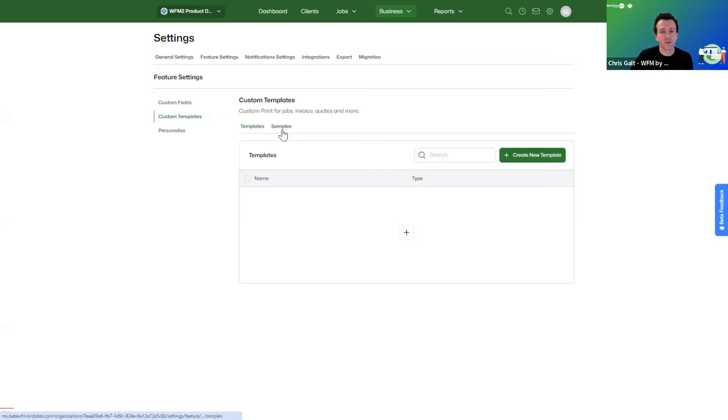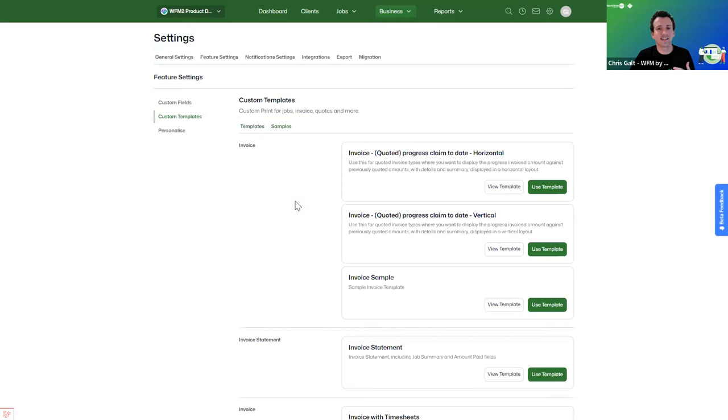On custom templates, we've pulled across all the sample Word documents from the current product. You can download, modify, and tweak them with different merge fields as needed. Note that we're unable to extract existing templates from your Xero account, so you'll need to download and re-upload them — but they'll continue to work as is without any changes. As we continue to evolve the product, we'll extend the merge fields available for templates.